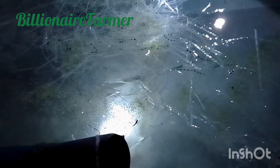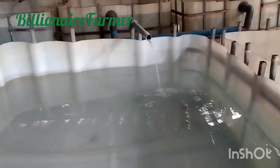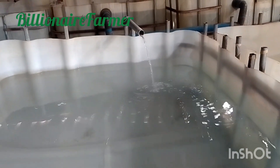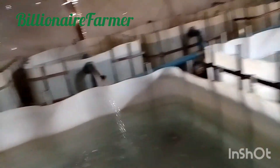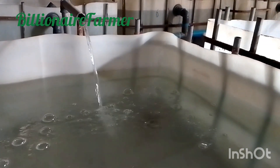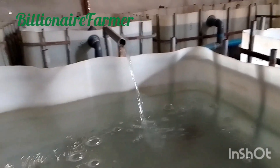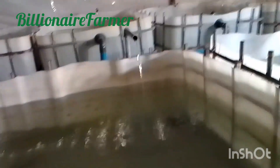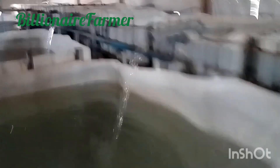I'll be doing more vivid videos showing you how you can also start your backyard fish production business. Unlike other livestock, you don't need much to start a fish farm. Once you have your tank and you have access to good water, you are good to go — whether for commercial purpose or for your own home consumption.